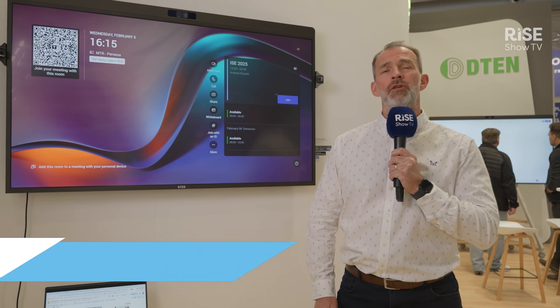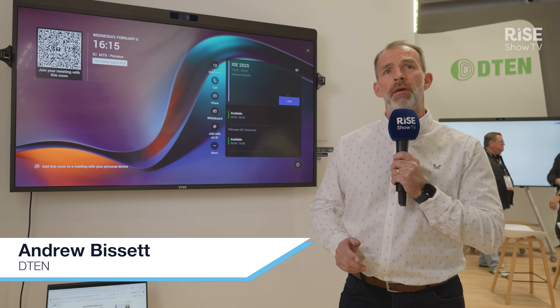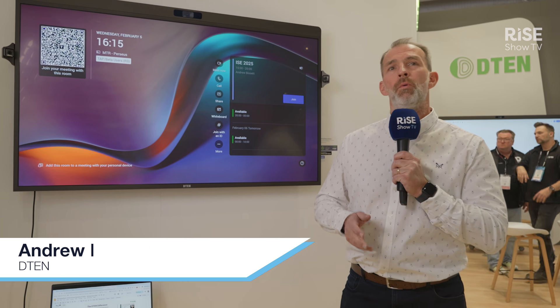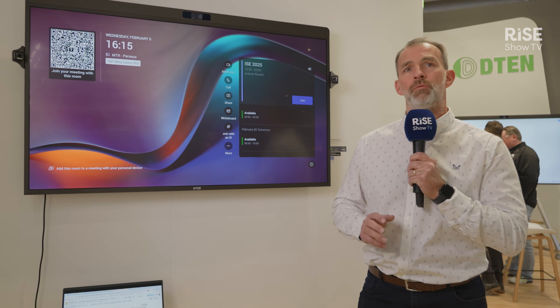Hi, I'm Andrew Bissett, Country Manager for UK and Ireland from D10. Today we're at IEC 2025. I'm on the D10 stand where we are showcasing our solutions for small, medium and large Microsoft Teams and Zoom rooms.